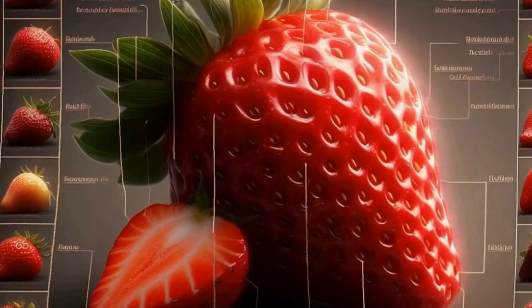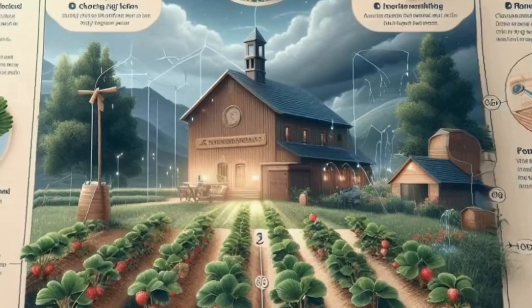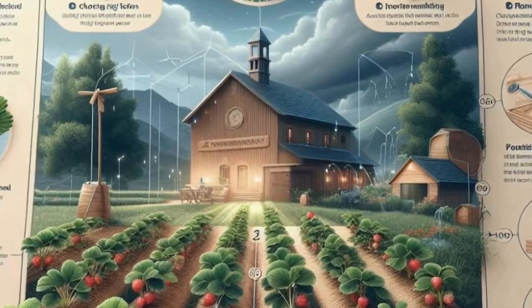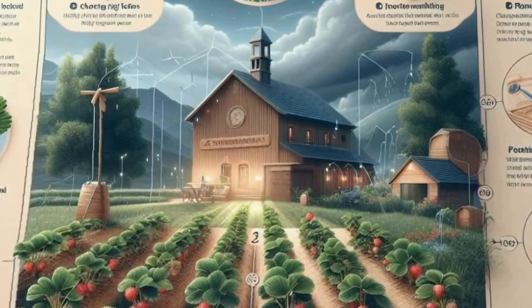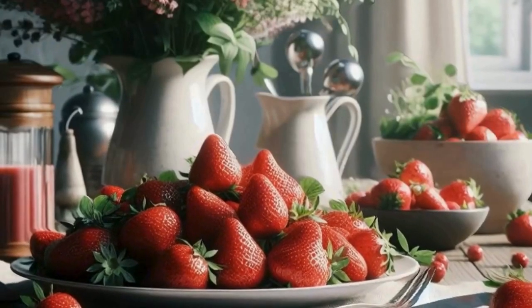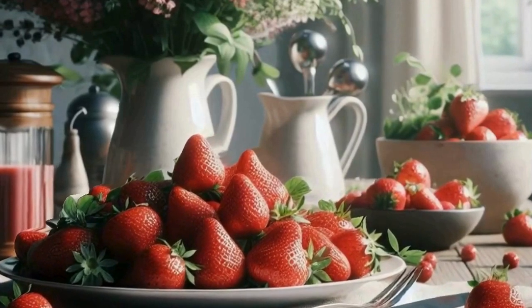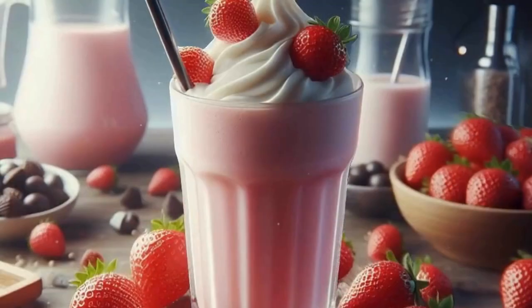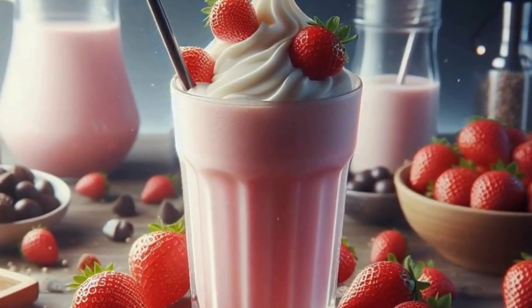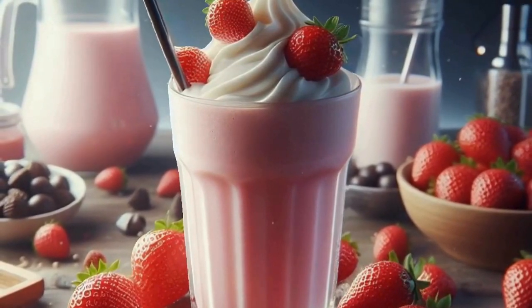Now, let's get into the health benefits of strawberries. These little fruits pack a nutritional punch. They're loaded with vitamin C, antioxidants, and fiber, making them a fantastic addition to any diet. Vitamin C is crucial for immune health and collagen production, keeping your skin looking youthful and vibrant. Antioxidants in strawberries help fight inflammation and protect your cells from damage. The fiber content supports digestion and helps you feel full longer, which can aid in weight management.